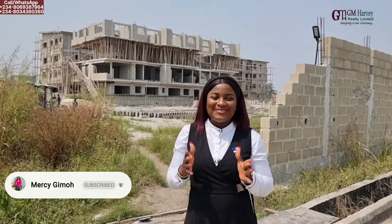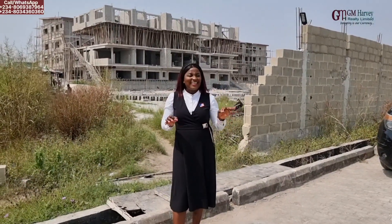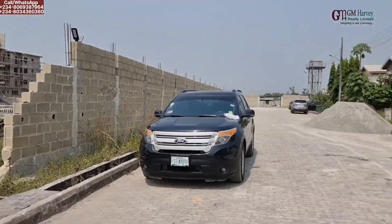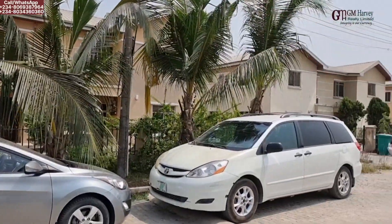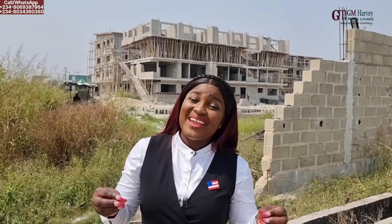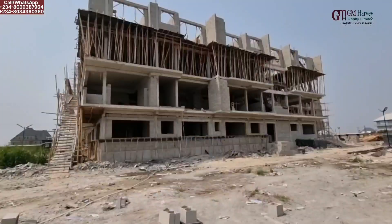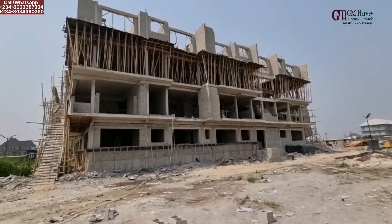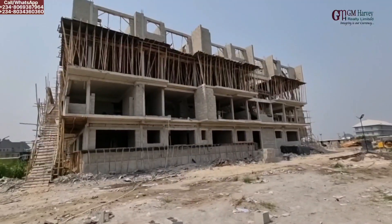Hi everyone, it's Yolei Villing and we're also here. I'm Marcy Gimo from GEM Harvey Wealthy Ltd. Welcome to Avocado Smart Apartment right here inside Choice Guiding Estates in Abijo, GRA, Lagos, Nigeria. It is amazing to know that this project started barely six months ago and see how far we have come with this amazing apartment.